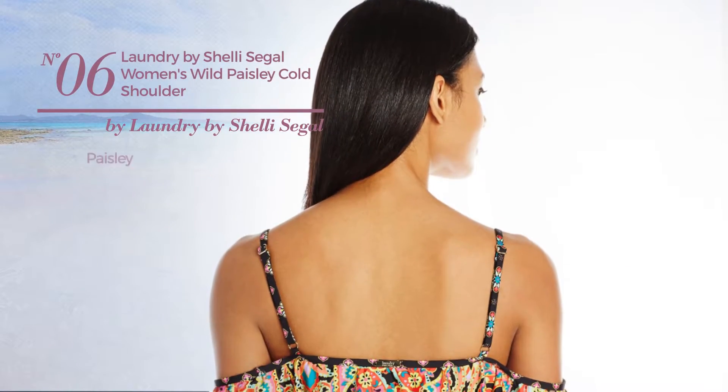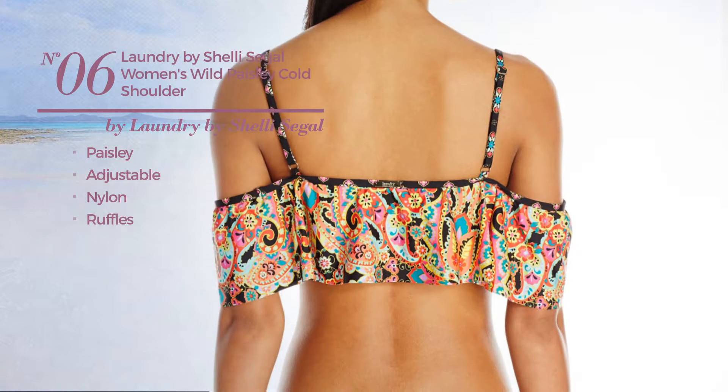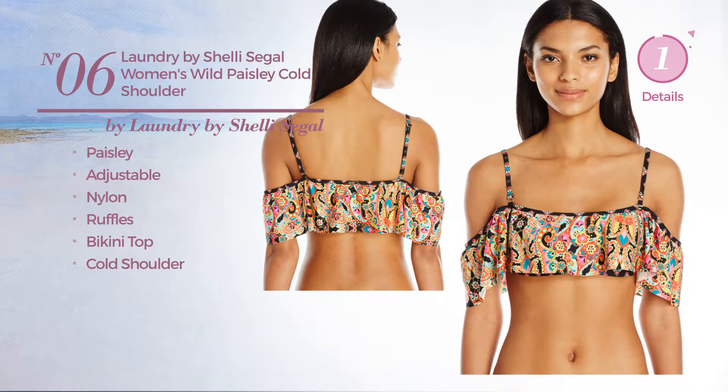Number 6. Featuring paisley. Crafted from adjustable nylon. Styled with ruffles. This bikini includes bikini top and cold shoulder. Available in black color.